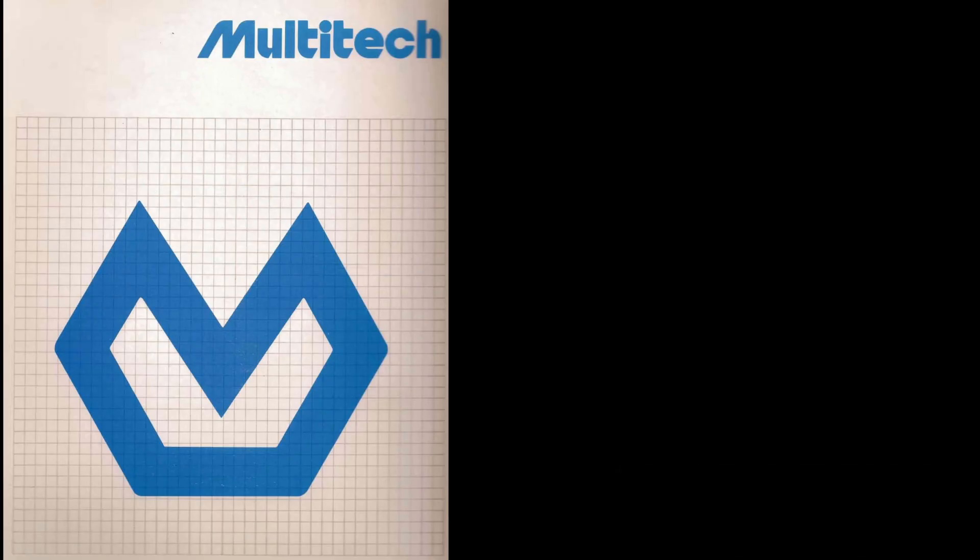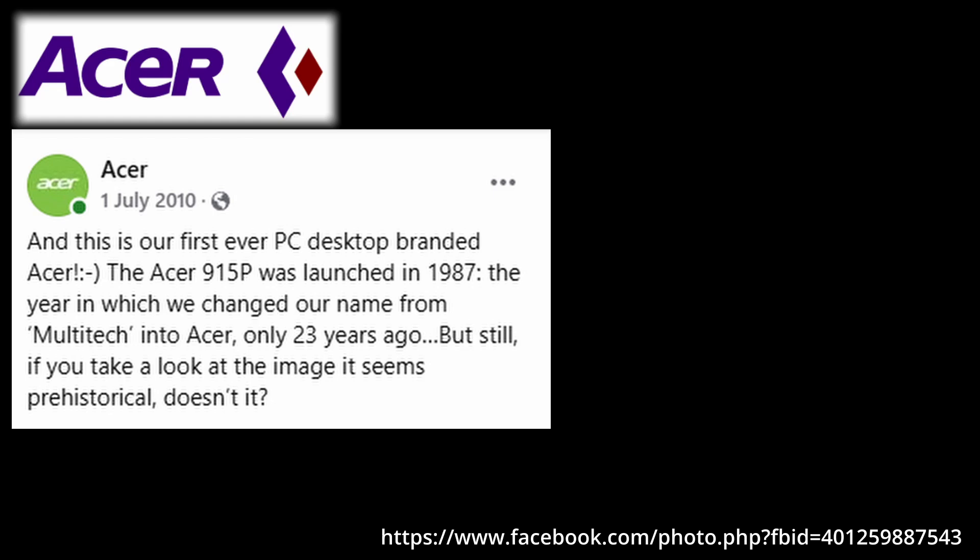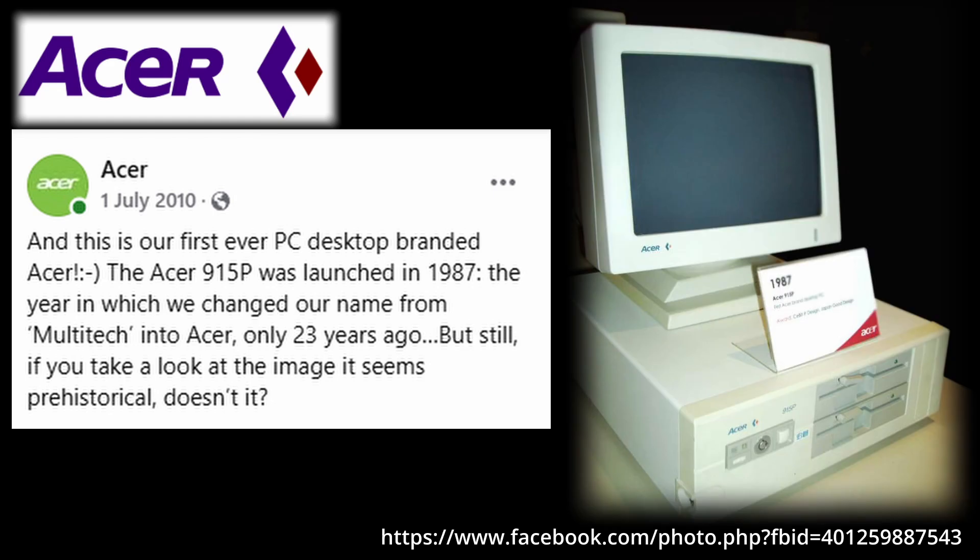During early 1987, Acer was formed out of the existing Multitech Electronics Incorporated, or MEI. The two names coexisted for a while, with Multitech remaining in the OEM channel and Acer in the retail market. While Acer claims its first branded PC was the 915P, I couldn't find any evidence of this being sold in Australia. The 500 Plus was likely the first one to be sold here under the Acer name.